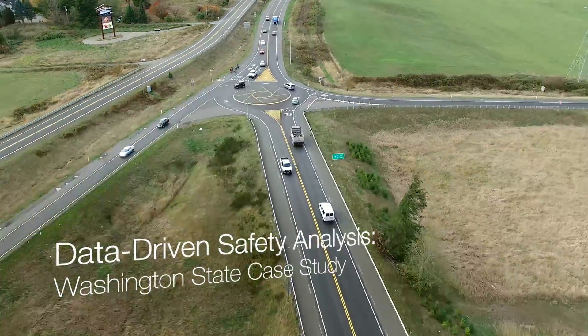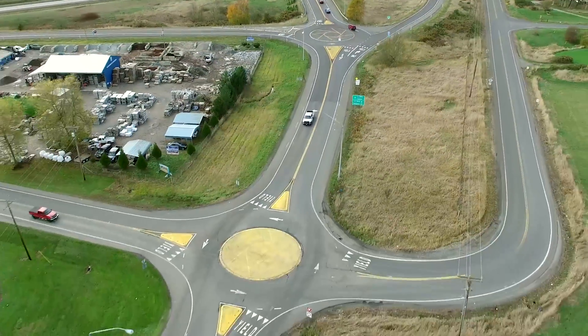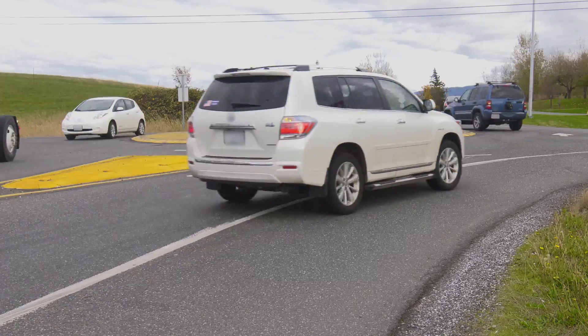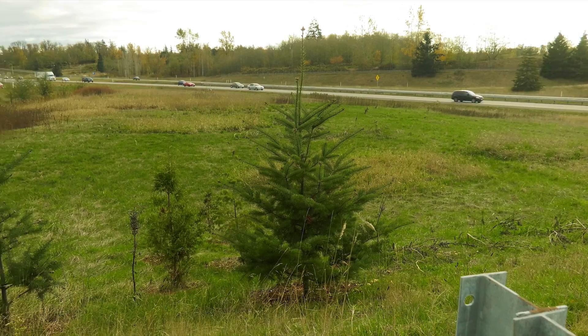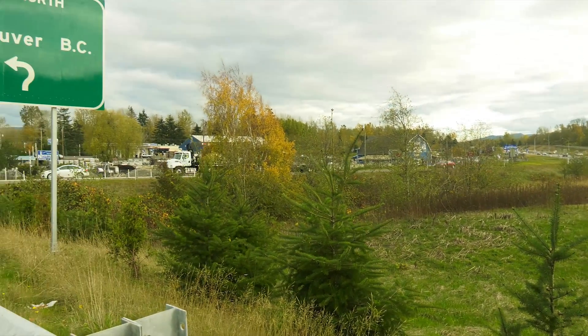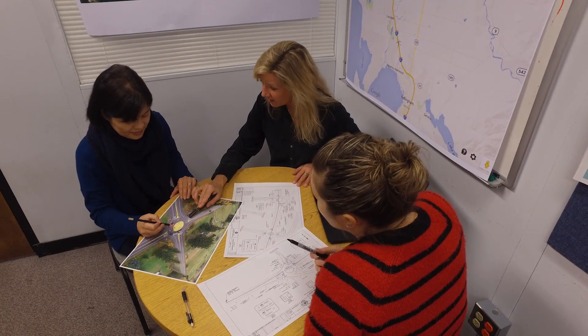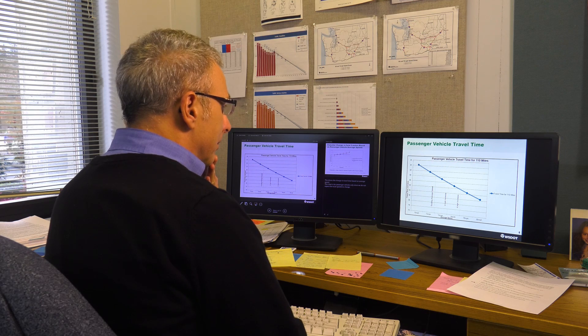Traffic in this Washington State interchange flows like clockwork thanks to three unique roundabouts. It wasn't always this safe and efficient. The intersection of Slater Road and Interstate 5 had increasing problems with traffic backup — level of service was F. They were failing; people were backing up on the mainline while vehicles going 70 on the interstate didn't know what to do. Whatcom County had to do something.